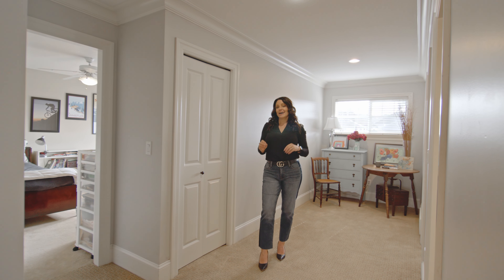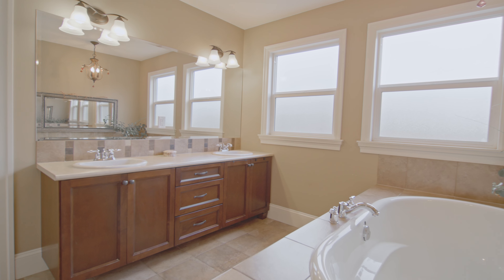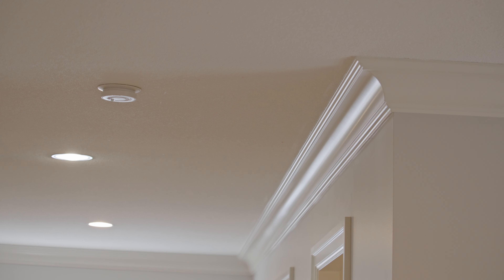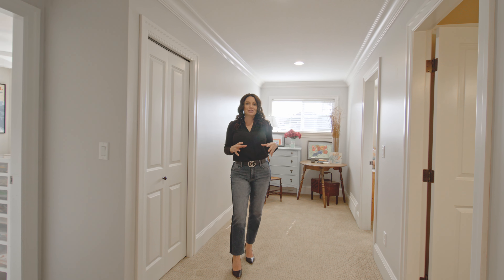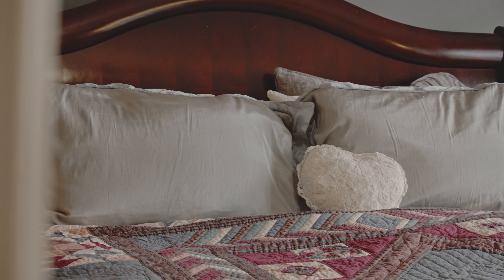This home is a custom built home and you can definitely feel those added details as you walk through it. There is crown molding all throughout, the rooms are oversized and larger than you find in most homes, and it has just that general feel that a little extra love and care was put into the design and build of it.